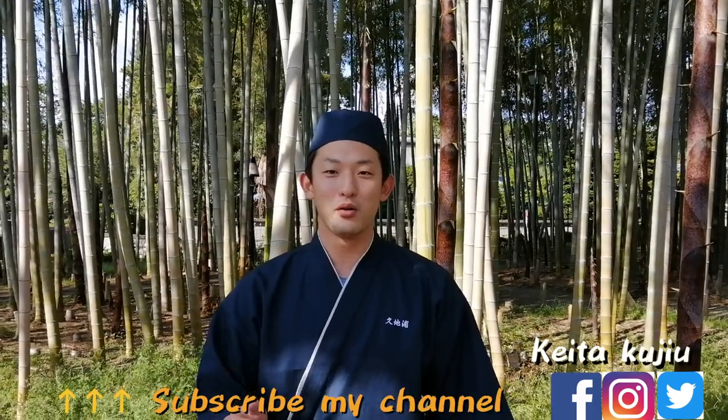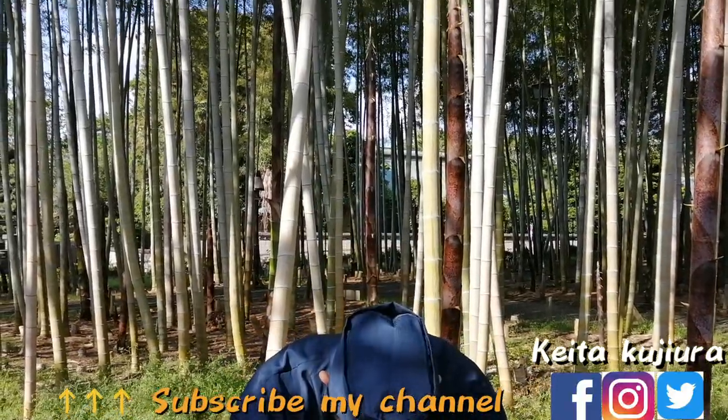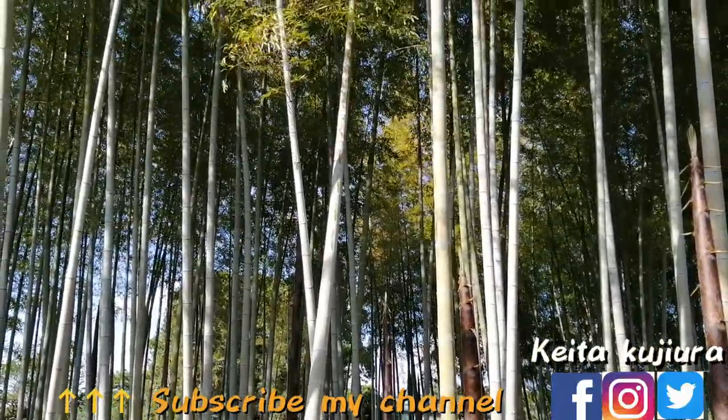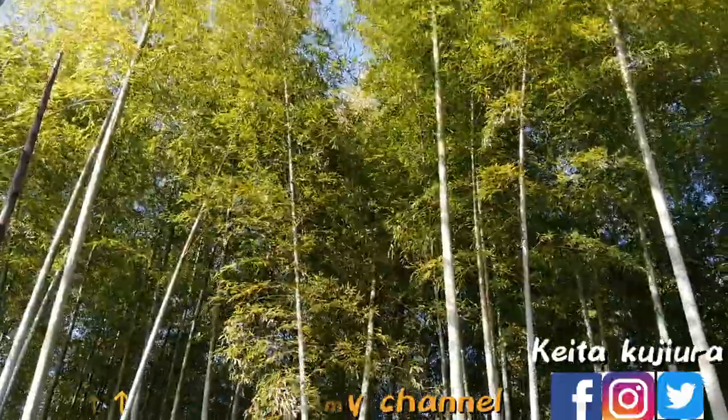See you in another video. Bye. Thank you for watching my video. Please subscribe to my channel. Arigato. See you next time.